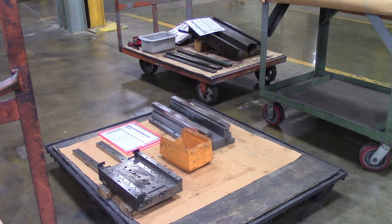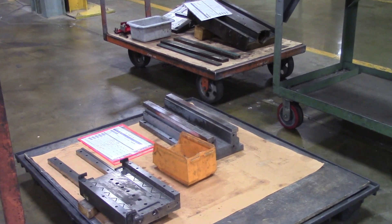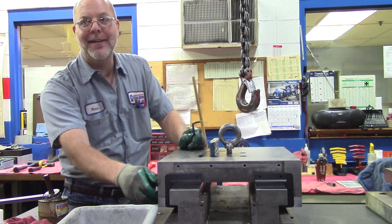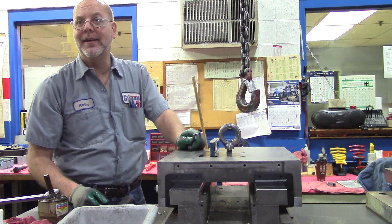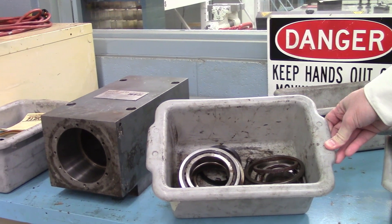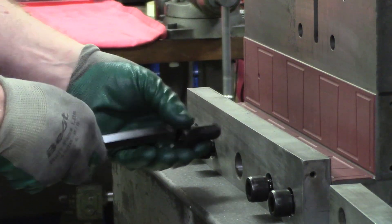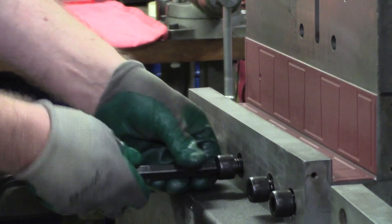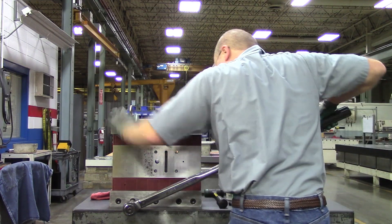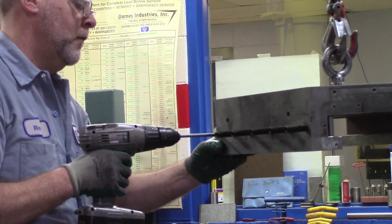When you've got a broken spindle or slide, we've got your back. Sometimes we'll get slides in here and customers send them back to us after trying to take them apart incorrectly — there are screws inside that you don't see that are still tight, and they just break them off and send them in and say fix it. They could have saved a lot of money just sending it to us first.